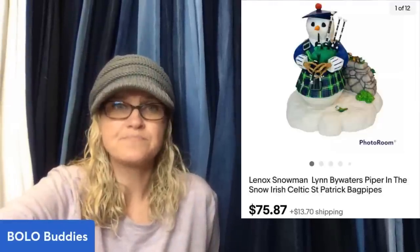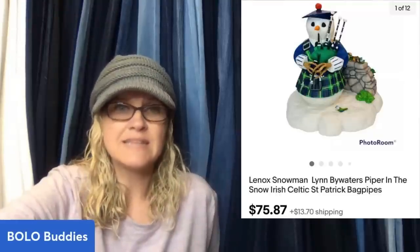She's got one more here — bought at one of their usual thrift stores for $3. Sold full asking price on eBay within two weeks. Christmas sells all year. This is a Lennox Snowman by Lynn Bywaters, Piper in the Snow, Irish Celtic St. Patrick bagpipe — sold for $75.87.